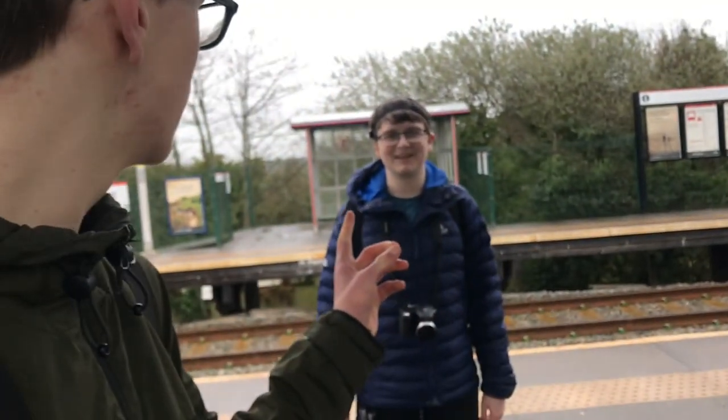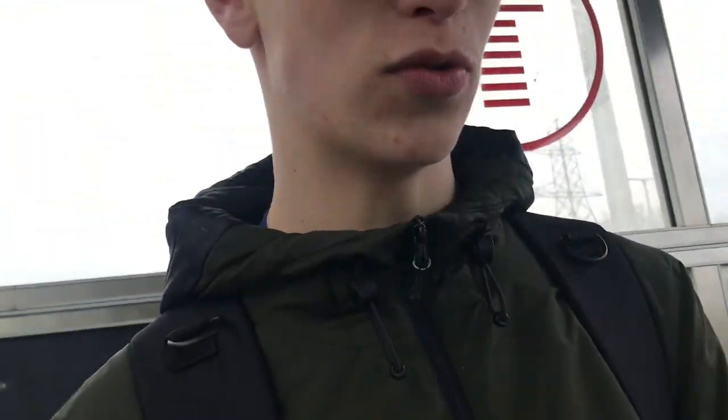Hello everyone, welcome to a brand new train video. We are here at Heswell, and the reason I say 'we' in this video is because there is a human here who is also doing the new train.